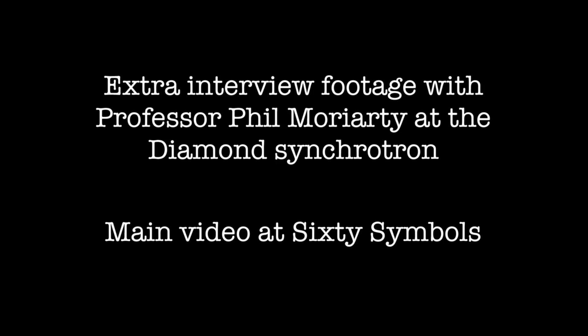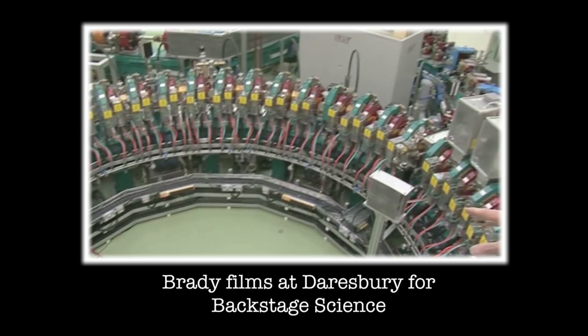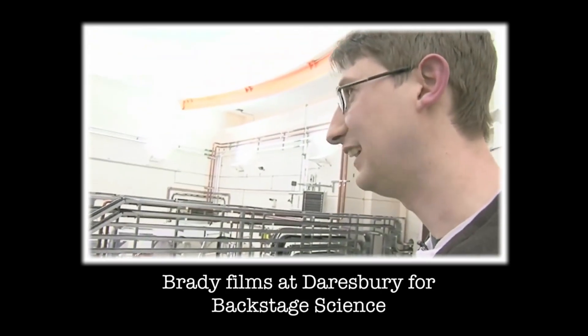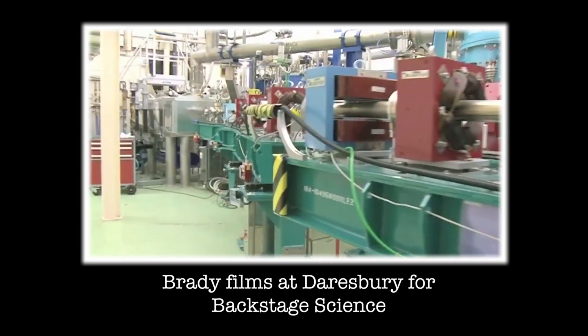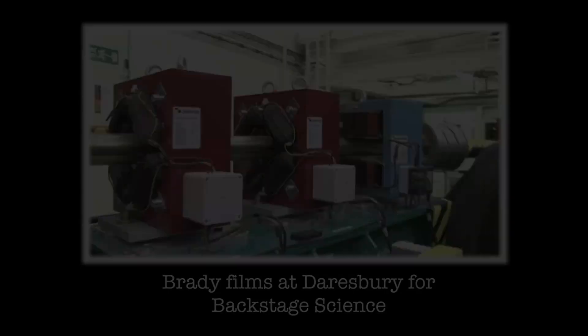When I did my PhD, a lot of it I did at a place called the Daresbury synchrotron, just outside Warrington, which in turn is just outside Liverpool. Daresbury was the first synchrotron of its kind that was built to actually use the light. All the other synchrotrons before that were parasitic in the sense that particle physicists had built them — they really hate losing energy from the particles due to this light. Daresbury was the first dedicated synchrotron built in the UK. That was called a second generation synchrotron.